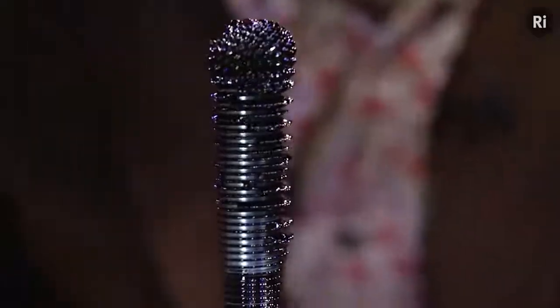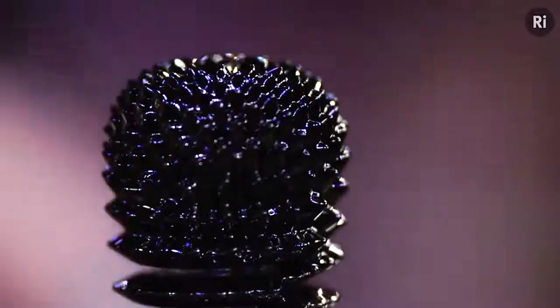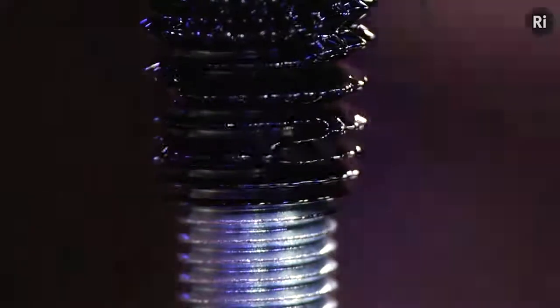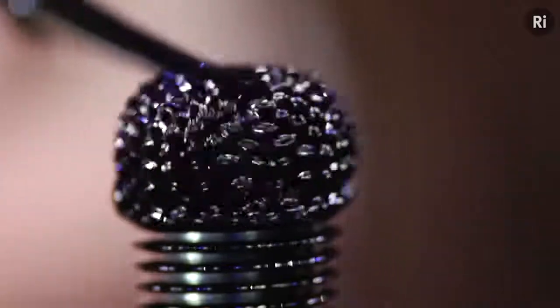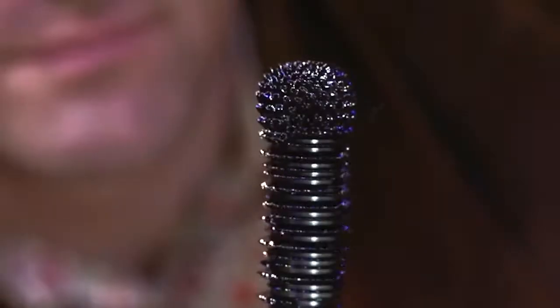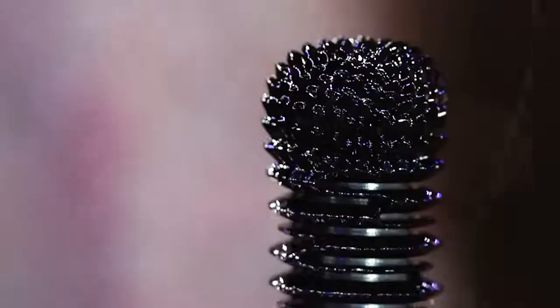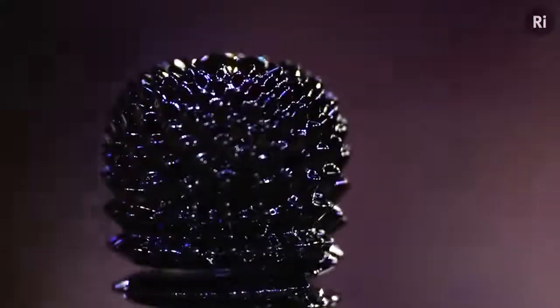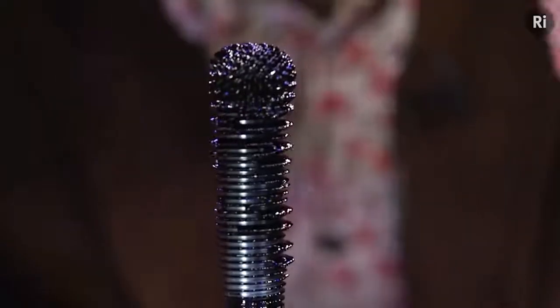Ferrofluid, also known as magnetic fluid, is a curious and mysterious substance of dark color composed of magnetic nanoparticles and an extra material that doesn't allow the particles to fall apart. When a magnet is brought closer to the ferrofluid, the small particles arrange themselves in lines, creating a figure similar to a liquid hedgehog. The more powerful the magnets, the more interesting the figure. This strange substance can be acquired on the internet, but be careful because it can stain things easily.